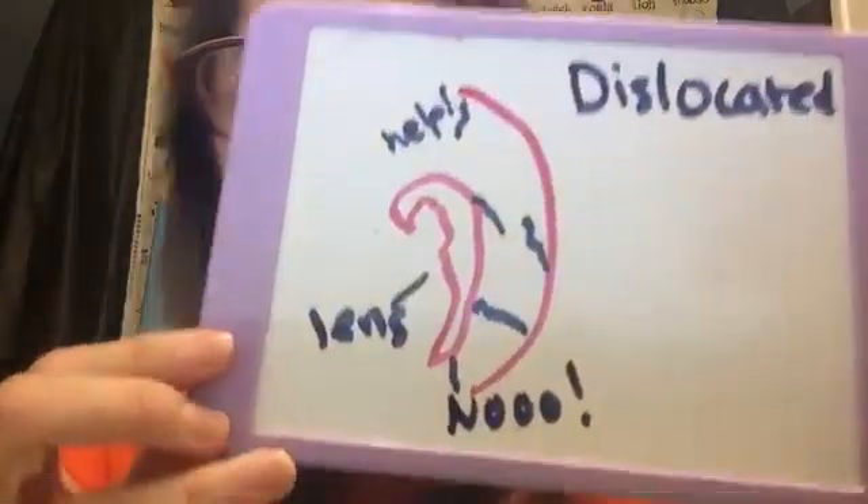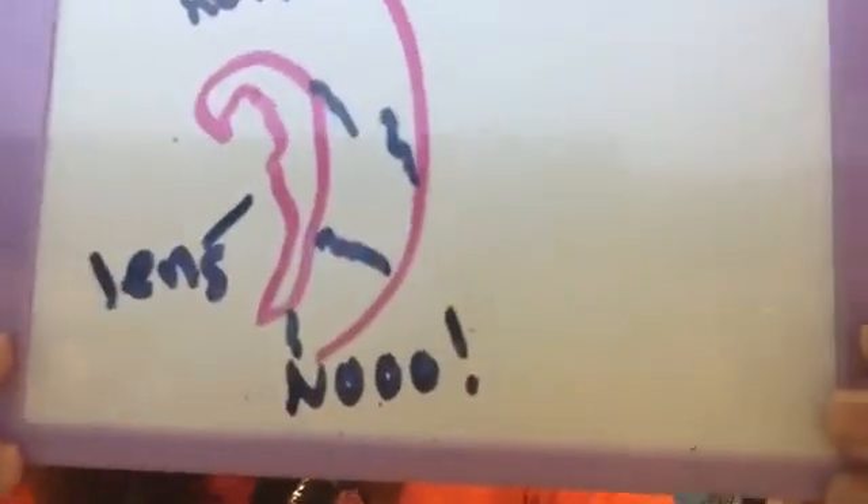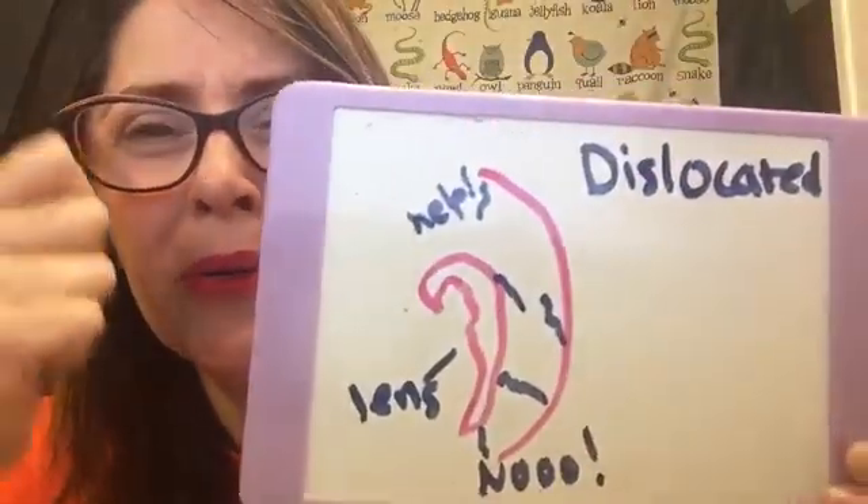My eyes look like this. I don't have enough zonules to give my lenses the support they need.